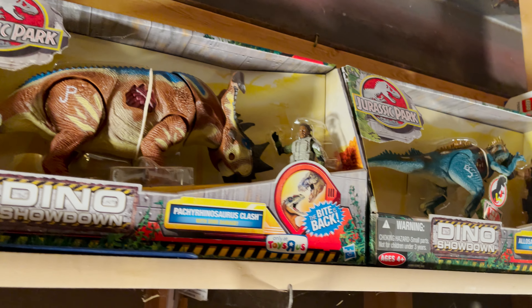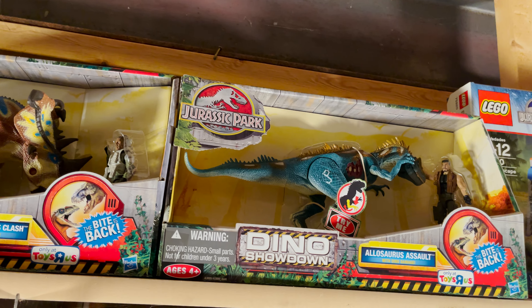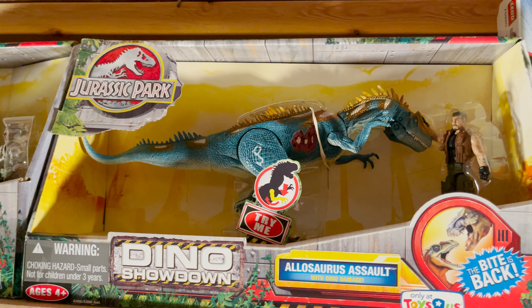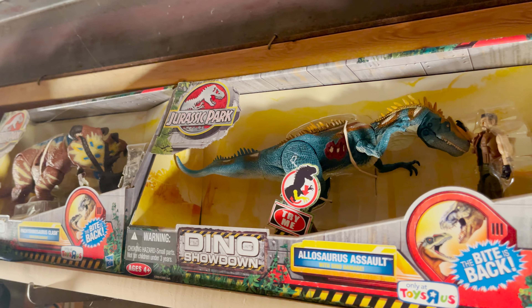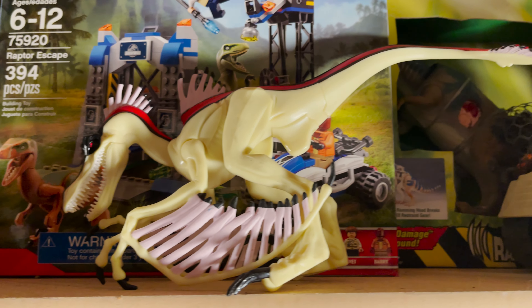There's also two 2013 Toys R Us exclusive figures — the Pachygrinosaurus and the Allosaurus. These figures gave me a bit of false hope for what was to come with the future Jurassic World line, as I think these figures were the best things Hasbro made. I actually have two Allosaurus figures; one was a gift from my grandma. And then there's a Jurassic World Lego set, along with the boxed Lost World Pachycephalosaurus.